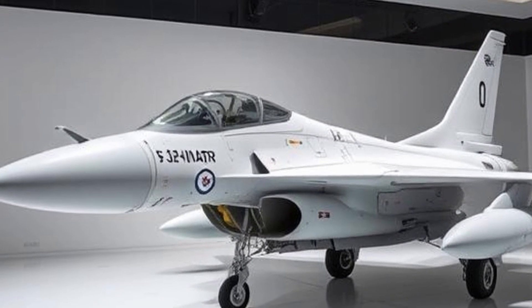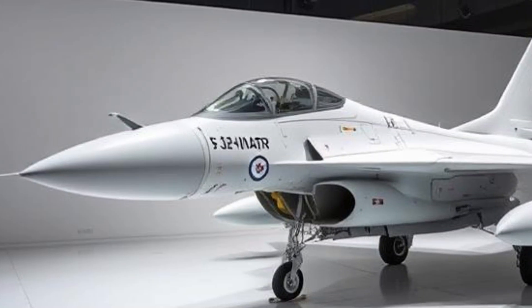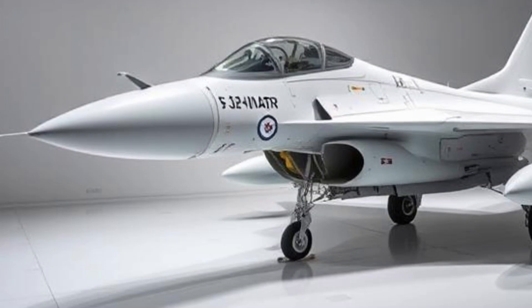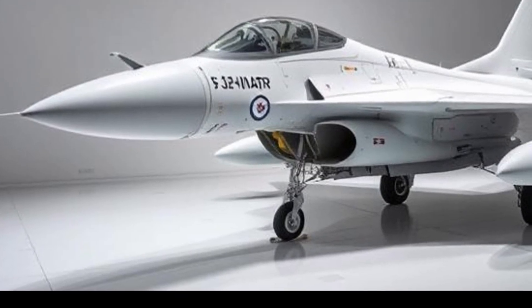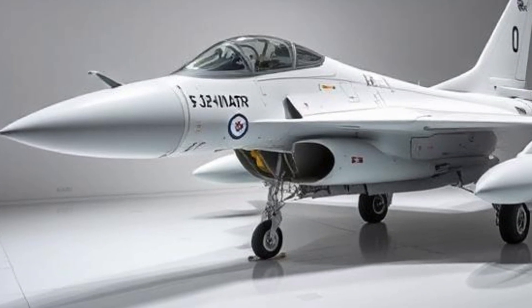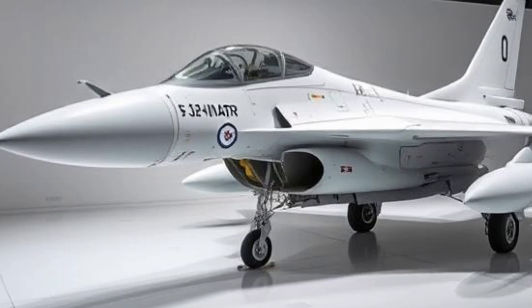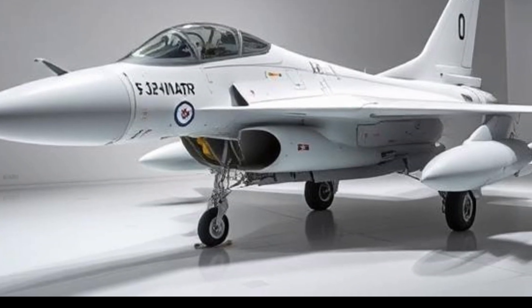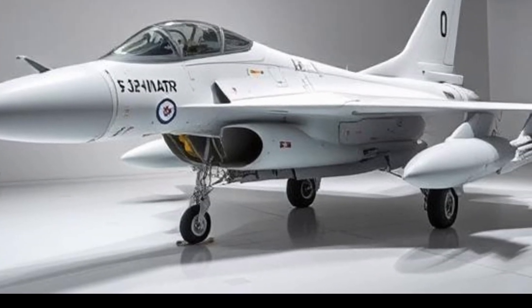The JF-17 Thunder Block is a multi-role combat aircraft developed jointly by Pakistan and China. It is a cost-effective, lightweight, and highly maneuverable fighter jet designed to fulfill the operational requirements of modern air forces. The aircraft has gained international attention due to its advanced avionics, potent weapon systems, and ability to conduct air-to-air and air-to-ground missions.